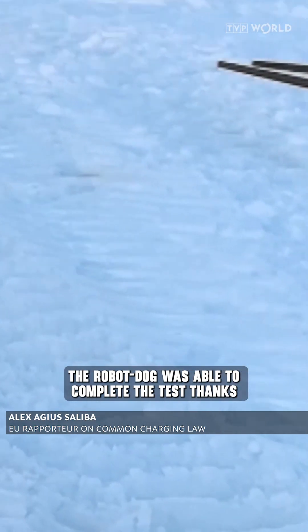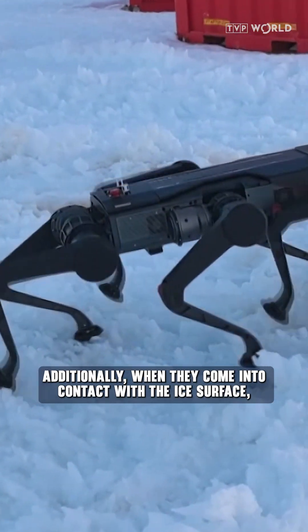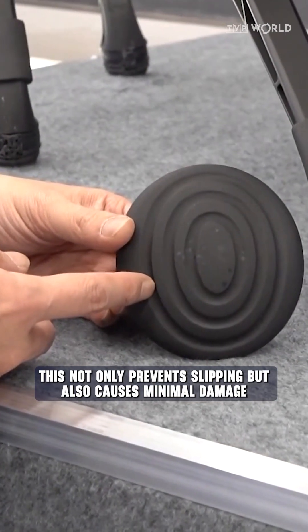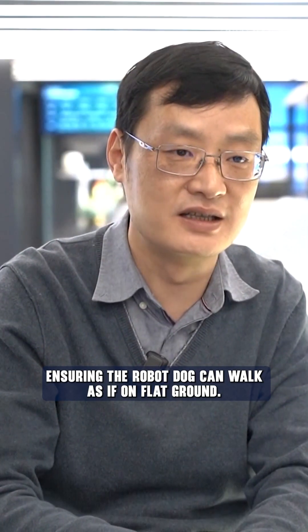The robot dog was able to complete the test thanks to a pair of specially designed shoes. The material of these shoes can withstand temperatures as low as minus 40 degrees Celsius. Additionally, when they come into contact with the ice surface, the pressure becomes very low. This not only prevents slipping, but also causes minimal damage to the ice surface, ensuring the robot dog can walk as if on flat ground.